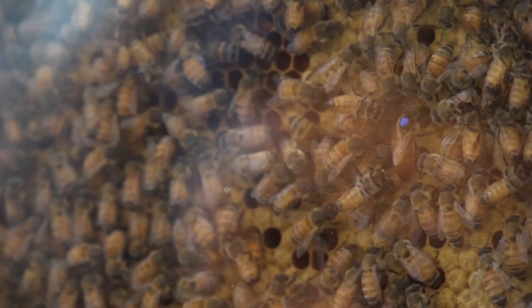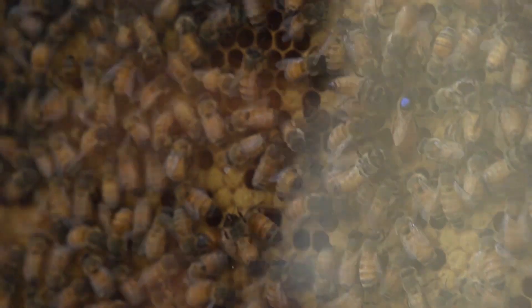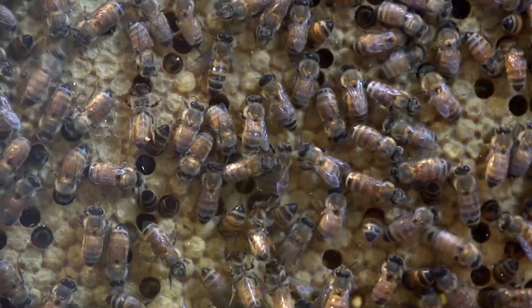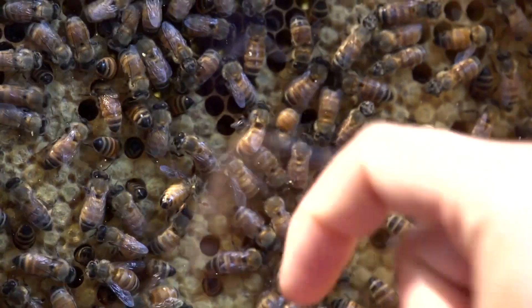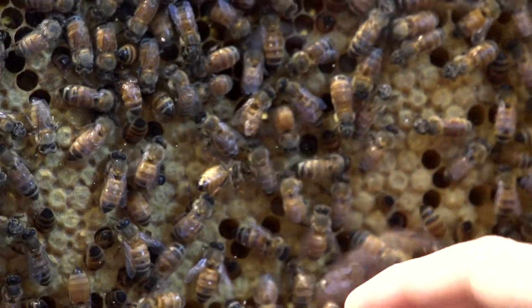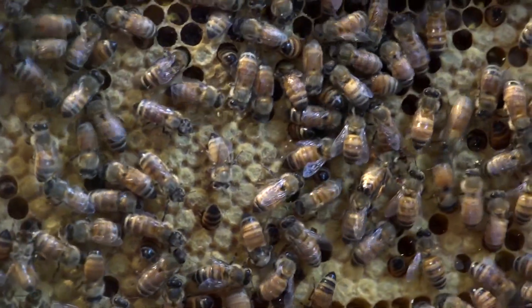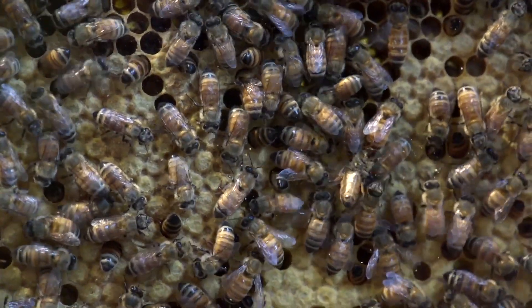The queen has a blue dot and she's a little bit larger than all the rest of the other bees. She's responsible for pretty much everything in the hive — not only laying but also producing pheromones that sort of direct all of the other worker bees. Then the brood is the sort of bumpy looking, capped over cells. It tends to be darker than the honey cells, and that's where all of the eggs and the larvae and the developing bees are.